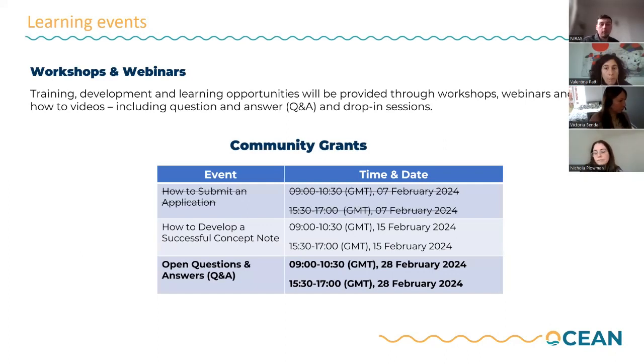For the Q&A session, we want to create a space where you can bring forward any questions ahead of the deadline for submitting your application, so that you can factor in those responses before finalizing your application.